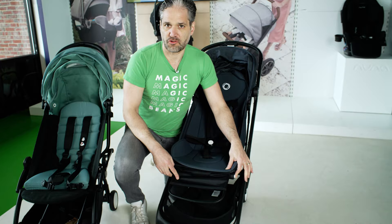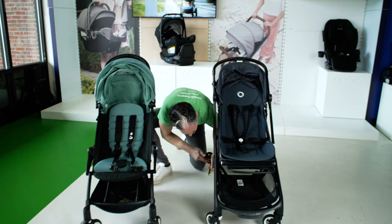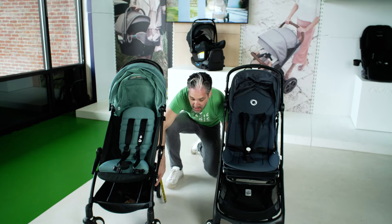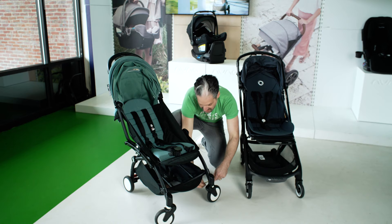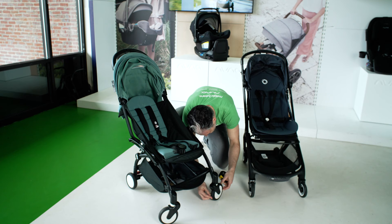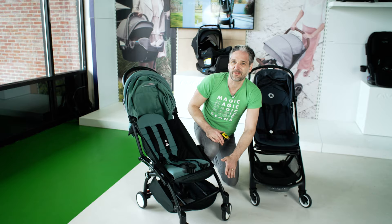The rear wheels on the Yo-Yo are about five inches, and they're about the same size front and back — roughly five and a half inches in diameter. On the Butterfly, the front wheels are about four and a half inches, so the Yo-Yo has larger front wheels while the Butterfly has smaller front wheels.